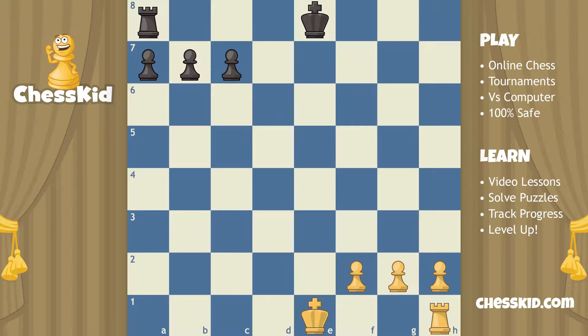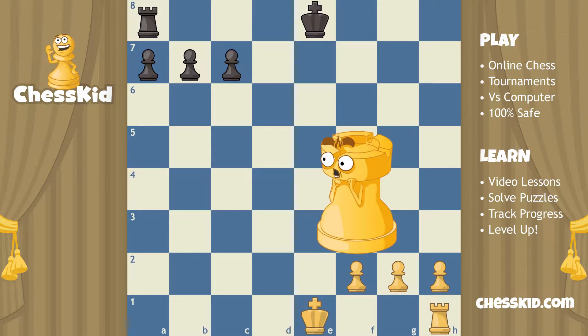Today, chess kids, we move on to one of the special rules of chess. This one's called castling. I know some of you might think that the rook is called a castle, but the reason we call it a rook is so we don't get confused.